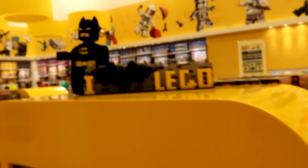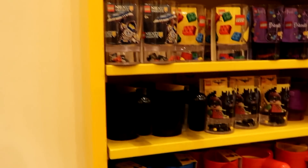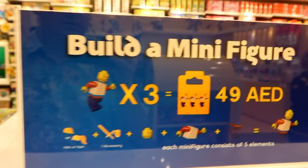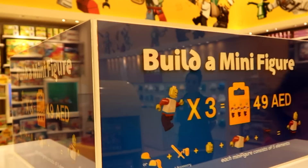I love Batman LEGO. There are some Batman sets and Ninja Go here. These are cool. It's very sunny here. You can build a minifigure — 50 dirhams, so like $10, or even $12 for three of them.